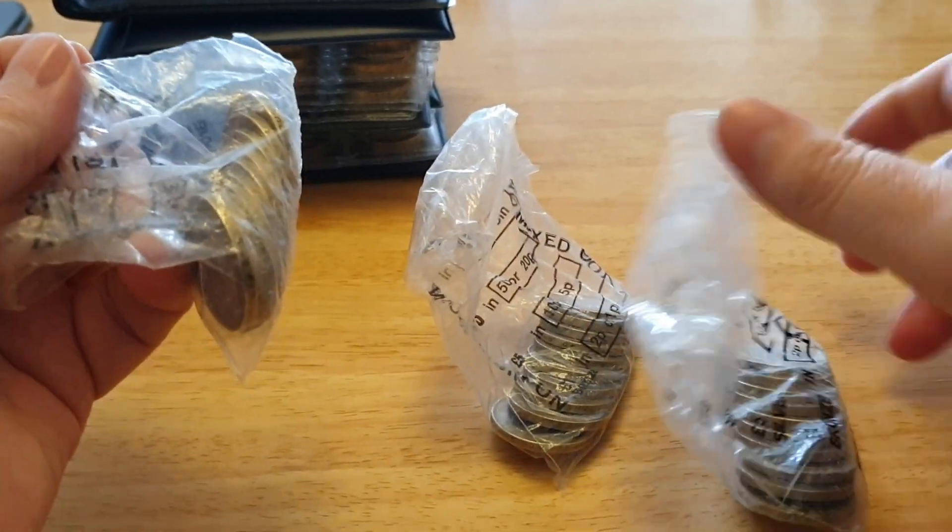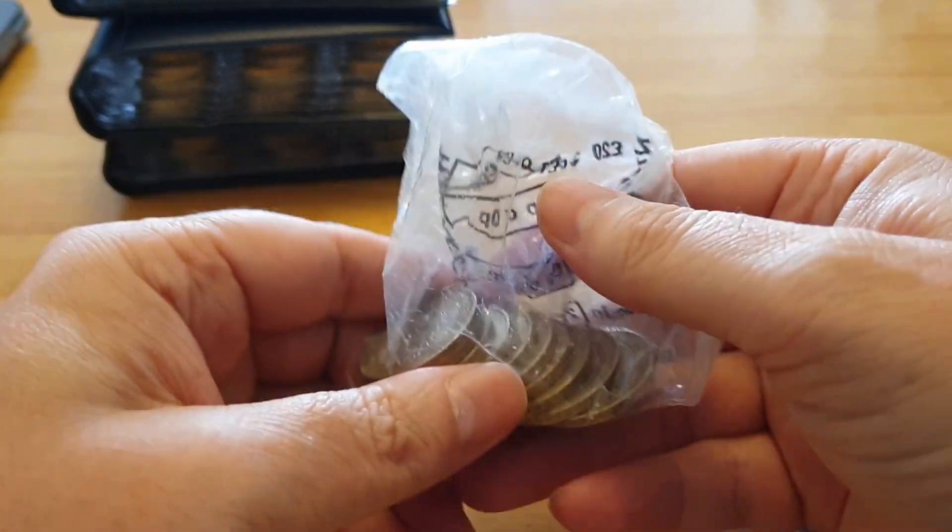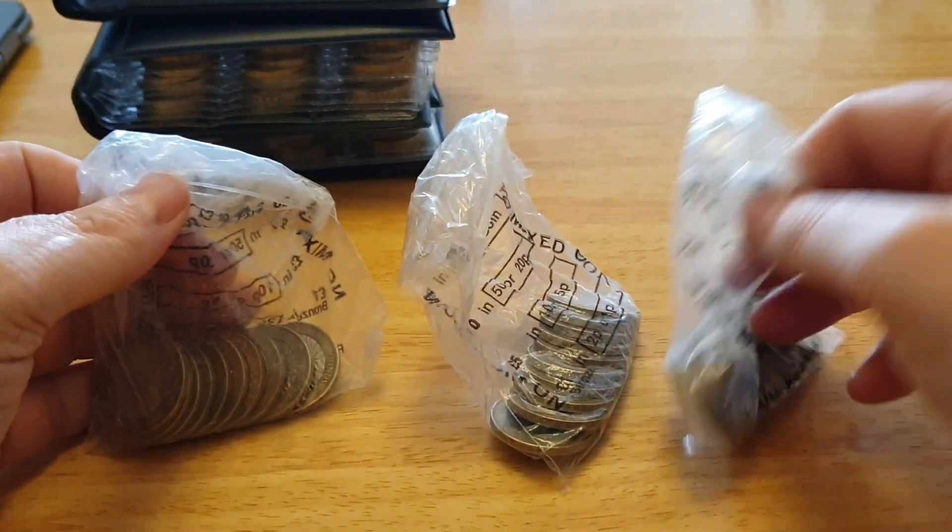I've only got three bags — it's £60 here. Each bag contains £20 worth of coins, so it cost me £20 to buy one of these bags.